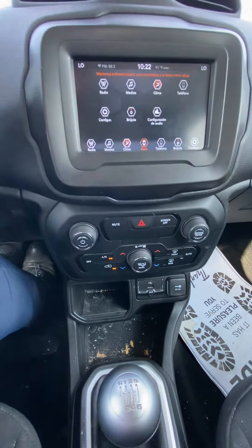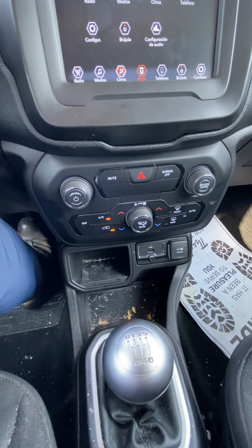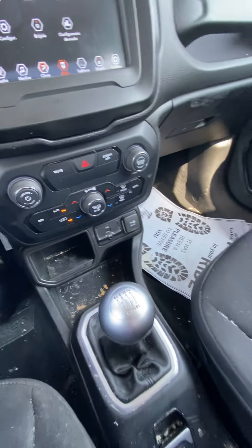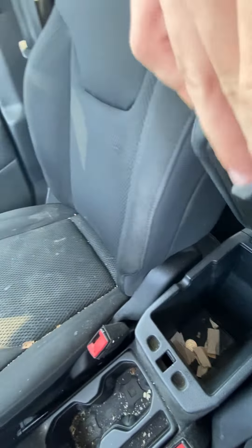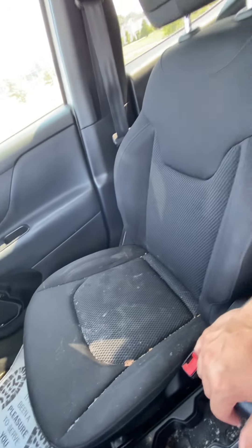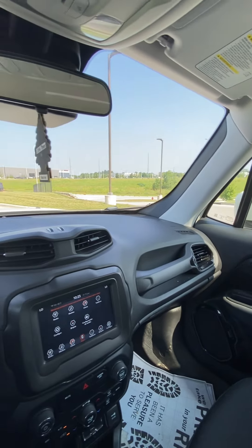Coming down, we've got our temperature controls, our aux port, charge port, and our shifter. A couple of cup holders, a nice center console, passenger seat — and I'll give you a nice shot of the dash.